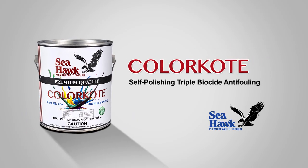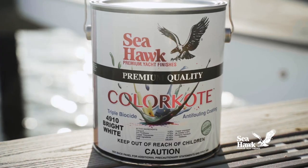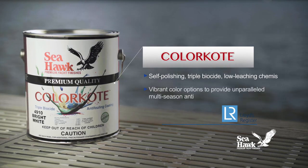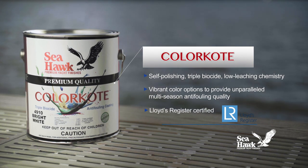Seahawk Paint's Color Coat is tomorrow's anti-fouling paint available today. Color Coat's next generation formulation incorporates self-polishing, triple biocide, low leaching chemistry with vibrant color options to provide unparalleled multi-season anti-fouling quality that looks as outstanding as it performs.